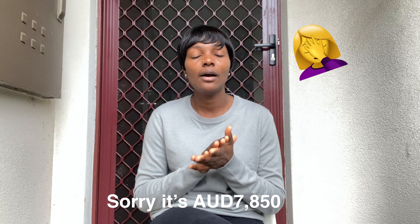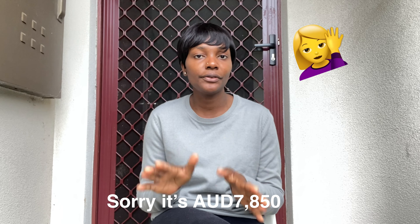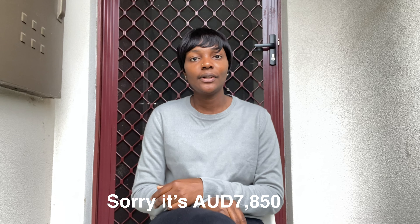I'll be talking about the Partner Visa 309, which is the visa I got to come to Australia. This visa is very expensive — it's over 7,500 Australian dollars — and the processing time is between 8 to 29 months.